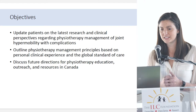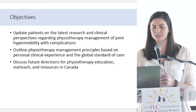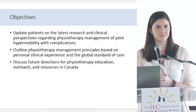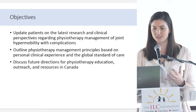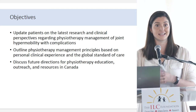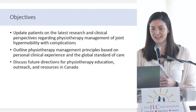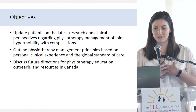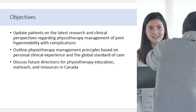The objectives for today: I want to update the patient group on the latest research and clinical perspectives regarding physio management of joint hypermobility with complications. I'm going to outline the physiotherapy management principles that I use at this point in time — it's always changing and evolving based on my personal clinical experience and global standard of care.